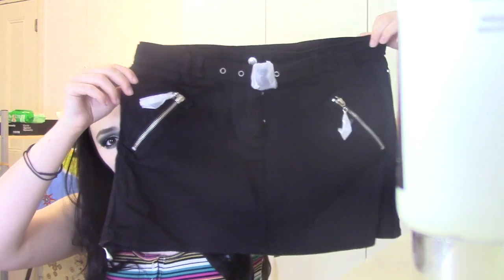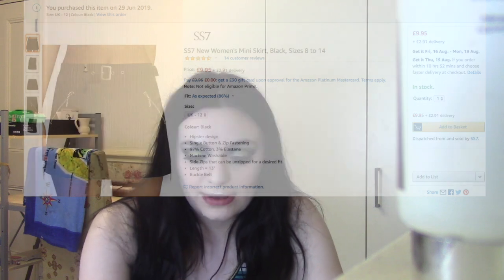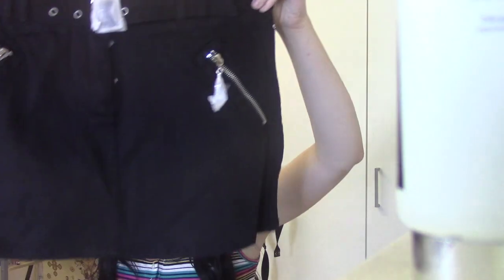Okay, this next one is a denim skirt and I'm very worried about this because it is so short. I got this and I was like, oh my god, that is incredibly short, so I think I'm going to have to wear my little undershorts with this one. This one is from a seller called SS7 and it's the new women's mini skirt, black, sizes 8 to 14, and I got UK 12 in the colour black.